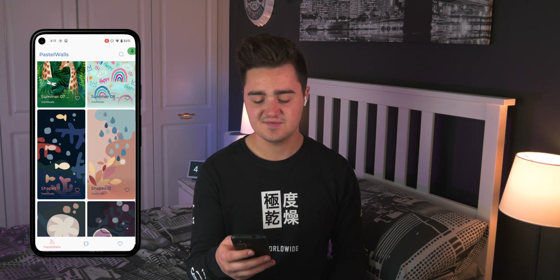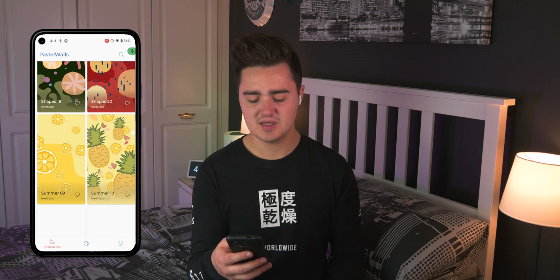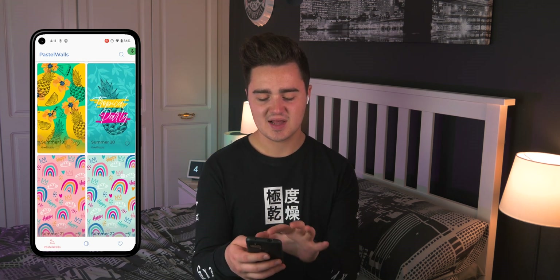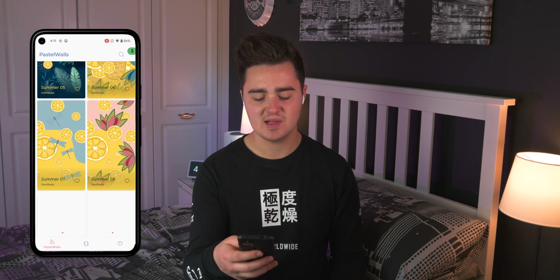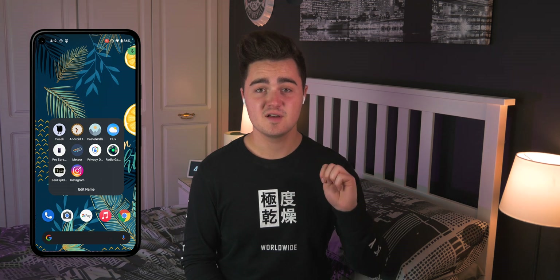Number three is Pastel Walls — a really nice wallpaper app and where I actually got my current home screen wallpaper. Scrolling through, some are a bit strange and childlike, but there are cool ones featuring lemons, various fruits, different colors, and abstract designs like a pineapple. Overall I just really like them — there's something different that catches my eye, and they're pretty good quality with a bunch to choose from.